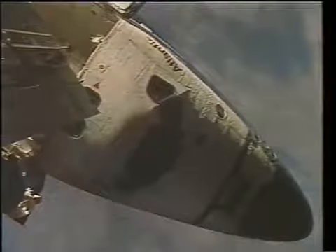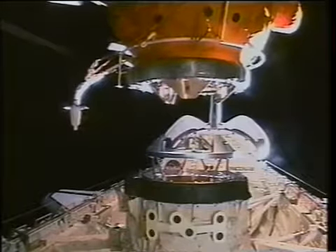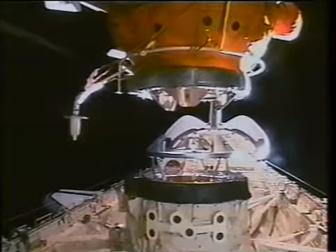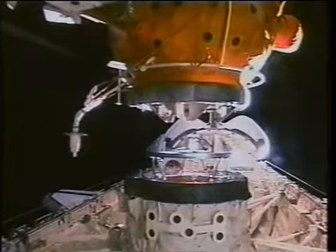Inside of 30 feet, things got very quiet as we monitored our range rate. You can see the jets firing in the background as we approach. We were approaching at about 0.1 feet per second. In a minute you'll see the centerline camera, which is our main aid to make sure that our alignment is just right. And in a minute you'll see the moment of docking and capture.